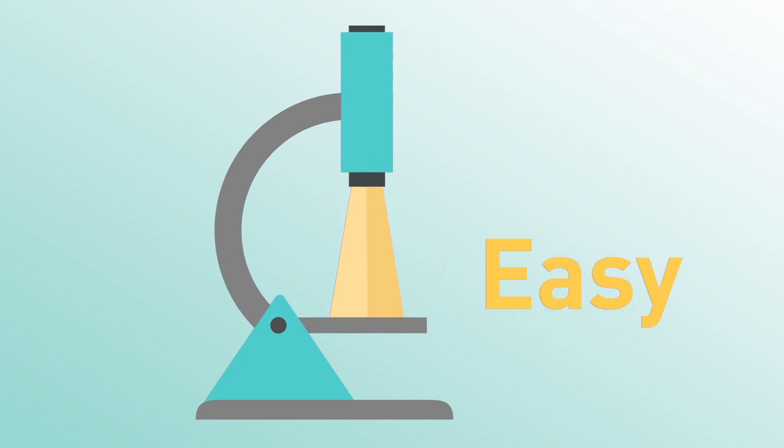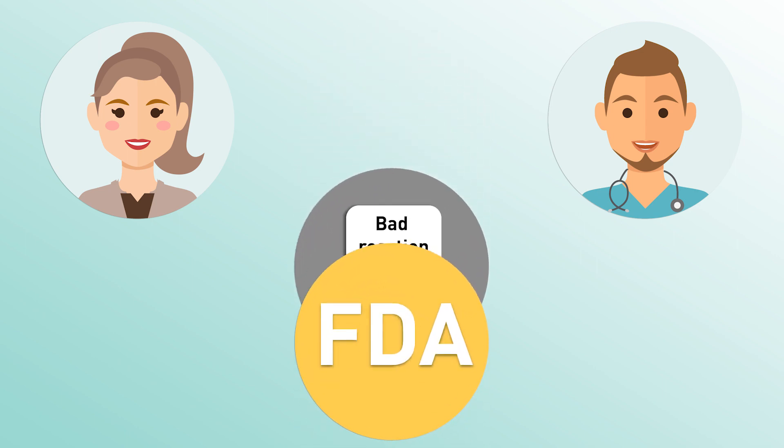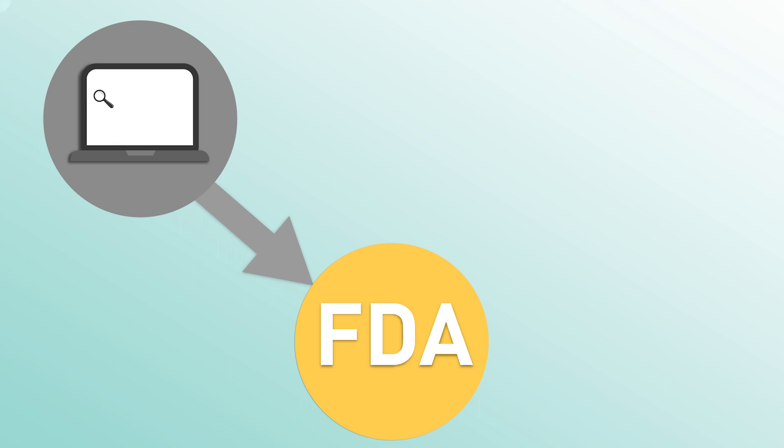It's easy to work with VetLearn. Here's how it works. You or your veterinarian submits an adverse event report — that's a report of a bad reaction — to FDA. You can do that online: search "report a pet food problem to FDA."